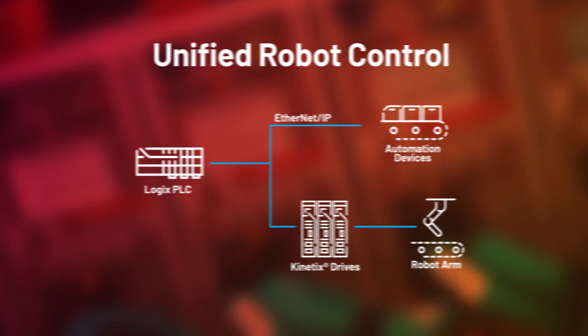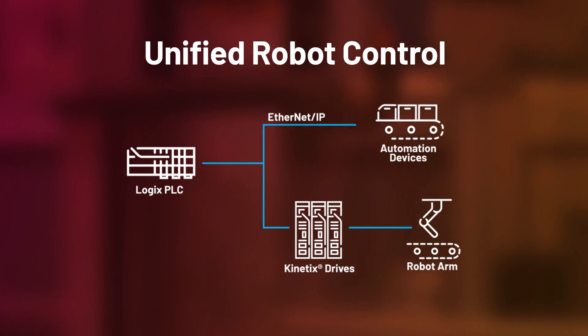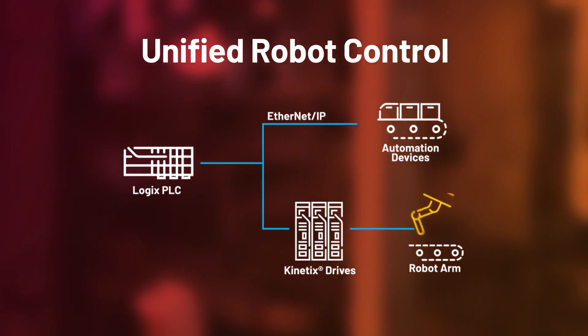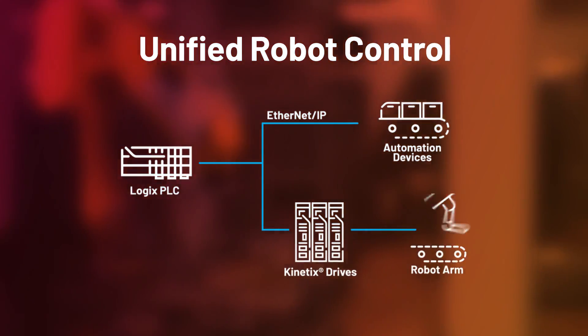Or choose our unified robot control solution to use a Logix controller and Kinetics drives to control one or multiple robot arms. Simply select the robot mechanics from one of our unified robot control partners and program your full system using a Rockwell Automation solution.